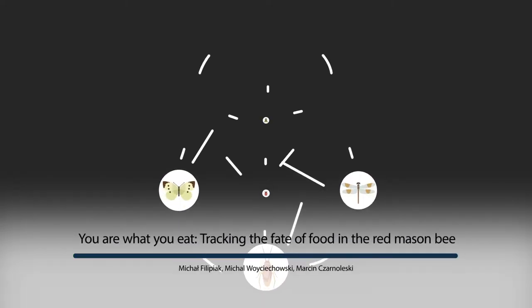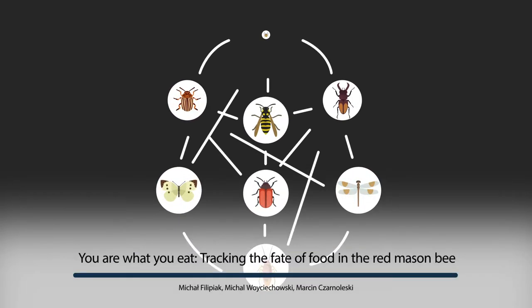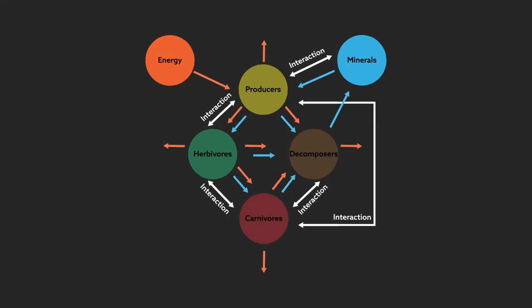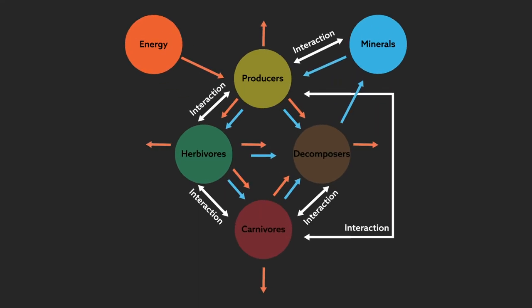Life, in all its forms, is a constant balance of energy and matter. A look at any food web reveals how organisms are tightly connected to each other and their environment. On the smallest and most fundamental scale, the process is cyclical.